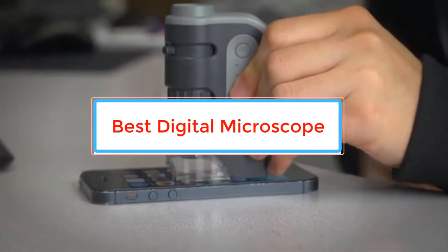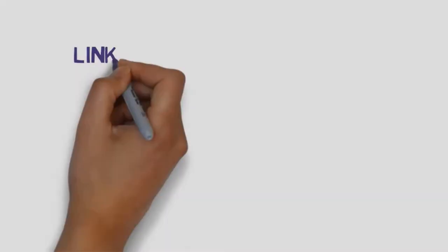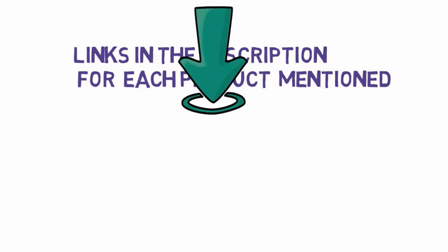Are you looking for the best digital microscope? In this video we will look at some of the best digital microscopes on the market. Before we get started, we have included links in the description, so make sure you check those out to see which one is in your budget range.